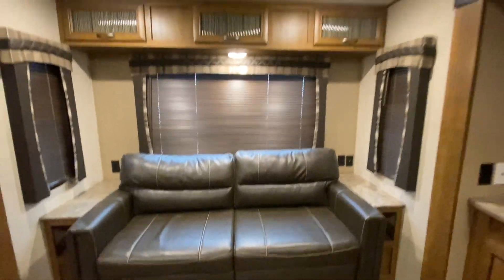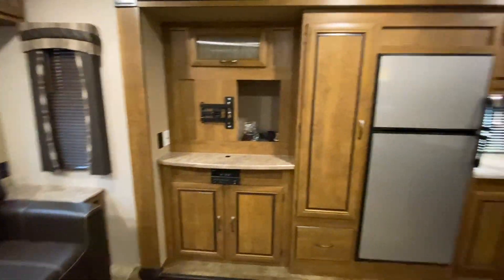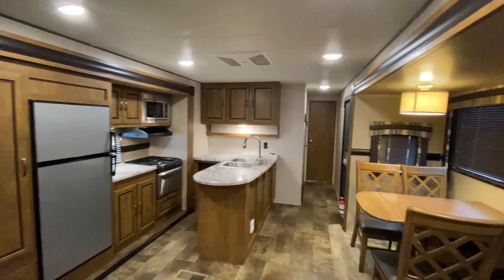This sofa converts into a bed. Storage up top. Absolutely beautiful. This is super, super clean by the way.